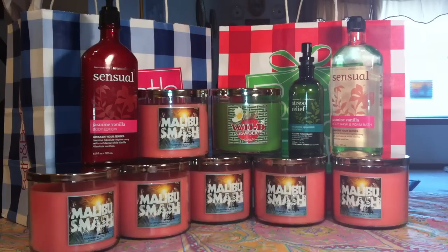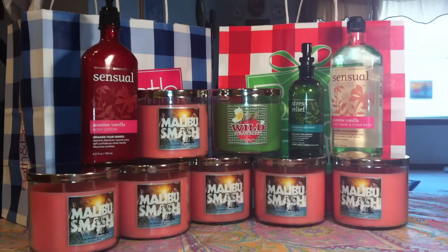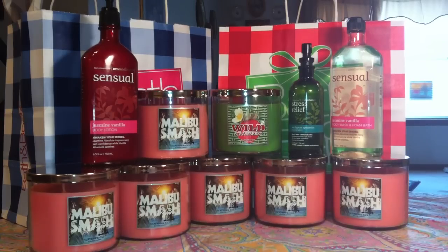Now I don't really smell the brown sugar in these candles, or the mint, or the bourbon for that matter. I just smell this juicy, juicy berry, kind of Malibu beachy type of scent. I really enjoy these candles and I really like the scent. Out of the three candles that they had on clearance for the 75% off, the Malibu Smash was my favorite.